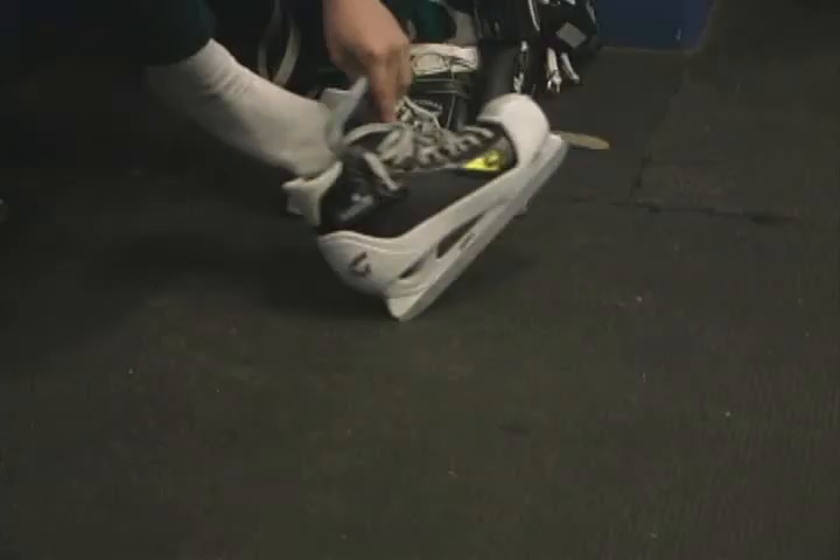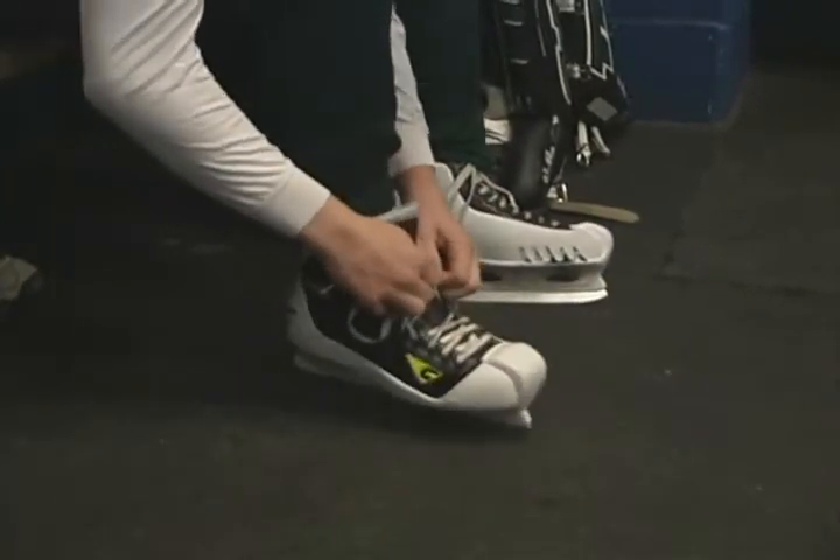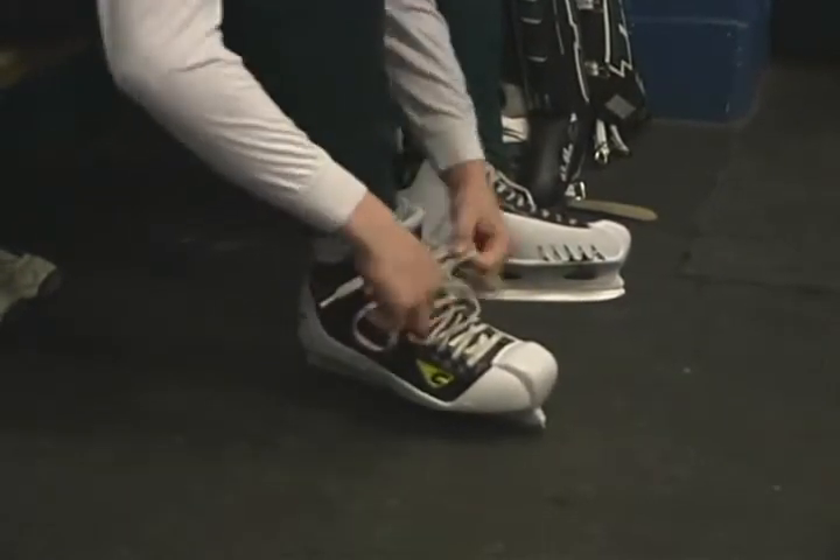Goaltenders use special skates that have additional protective shells which surround the foot and use a thicker, less rockered blade than a skate a forward or defenseman would use. Young goalies should learn to tie their own skates as soon as possible. By pulling tightly and then forcing the toe downward, even younger goalies can get their skates pretty tight.